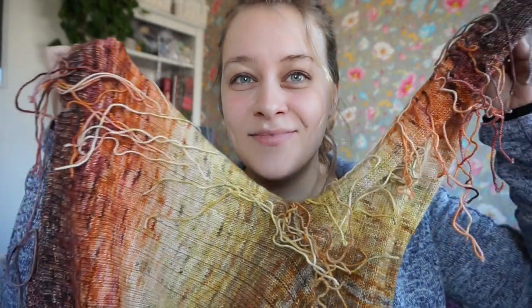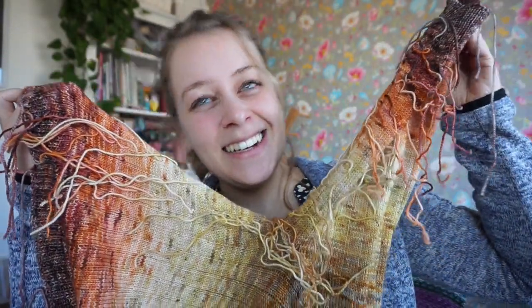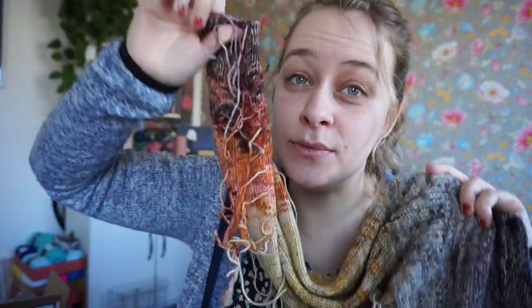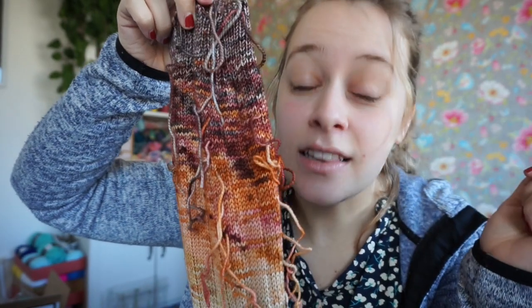Hello, this is pre-podcast Carmen. I'm just getting ready and I'm going to show you something I have finished because I'll be putting it on in a bit — you'll see it anyway. I just wanted to show you the ends I need to weave in. Look at those ends! And there's more on the other sleeve. I'm not going to finish sewing all of those in before I start recording, but there are a lot of ends.